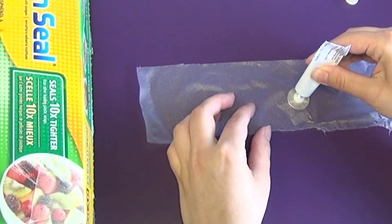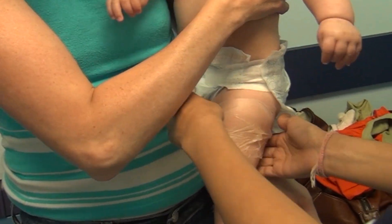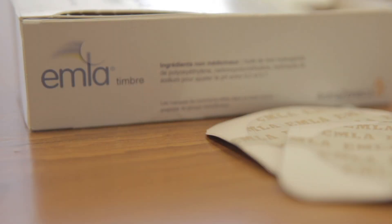If the dressing is not available, you can use plastic wrap — just wrap it around the baby's leg or arm. Ask your doctor whether your baby is scheduled for one or more vaccinations, so you know whether to apply the anesthetic to one or both legs or arms.